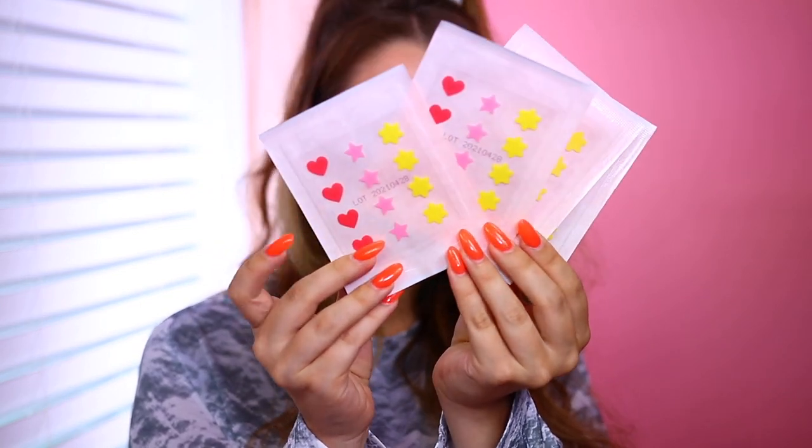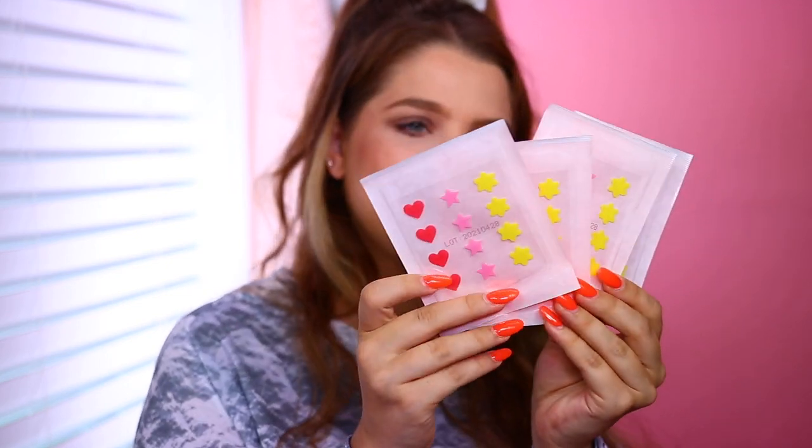We've got a new product from 4th Ray Beauty. I am so pumped about these — they're their new Later Hater Blemish Stickers. These are becoming a big thing across a lot of brands, and now 4th Ray has their own. They're technology-proven to extract imperfections and give you smooth skin. They actually have a cute design — little stars and hearts. Anytime I'm getting a breakout, I love popping these on overnight to dry it out and pull everything out.